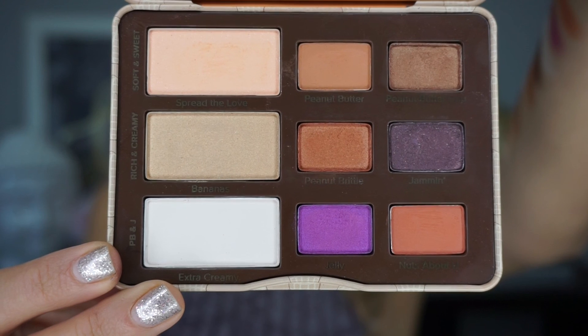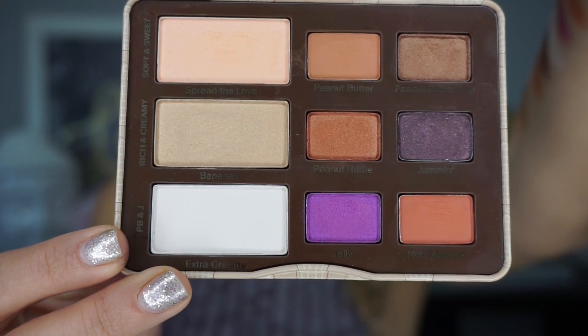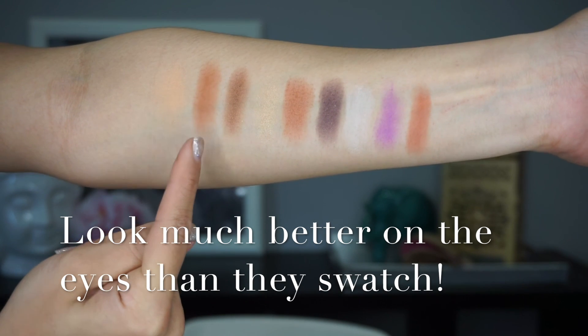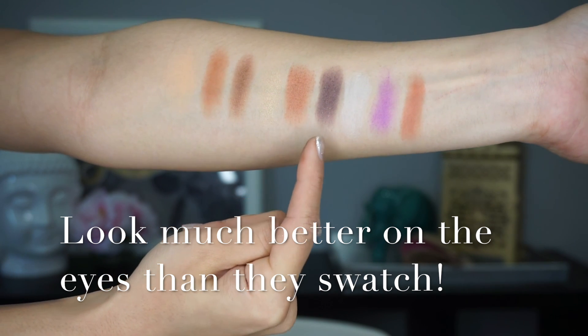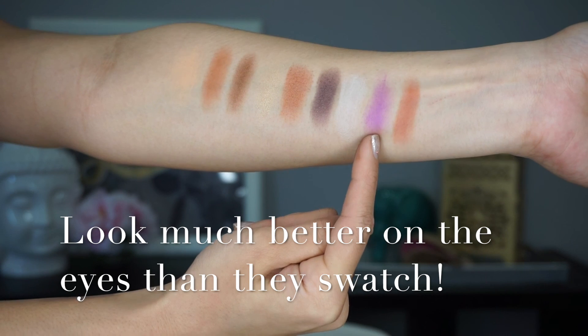So I did my makeup using only this palette today — my inner corner highlight was just my regular face highlighter, but everything else on my eyes is from this palette. Here are all the swatches: first is Spread the Love, second is Peanut Butter, third is Peanut Butter Cup, fourth is Bananas, then Peanut Brittle, next is Jammin', the white color is Extra Creamy, then Jelly, and lastly Nuts About You.